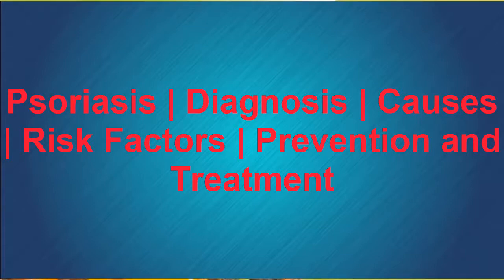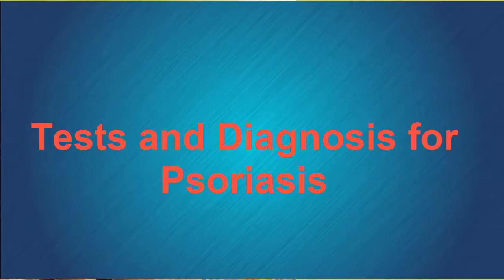Tests and Diagnosis for Psoriasis. Since other inflammatory diseases of the skin, like eczema, can be confused with psoriasis, it is important that a board-certified dermatologist makes the diagnosis.